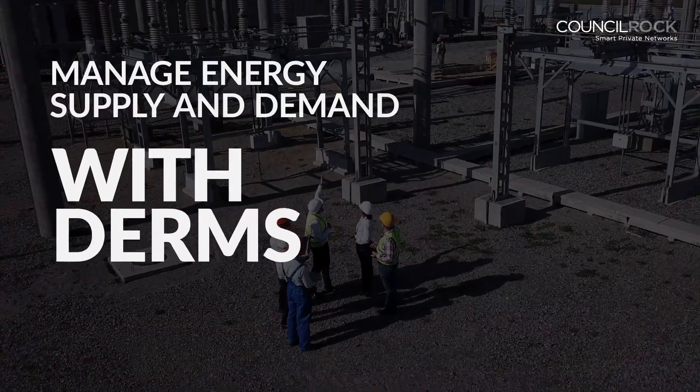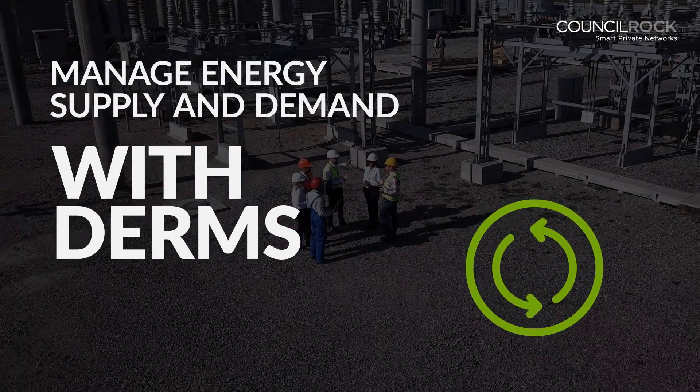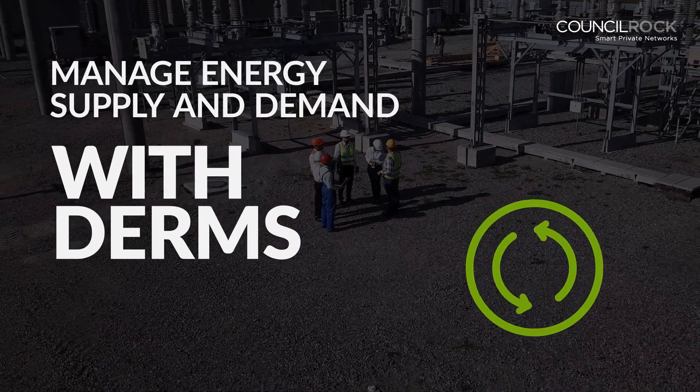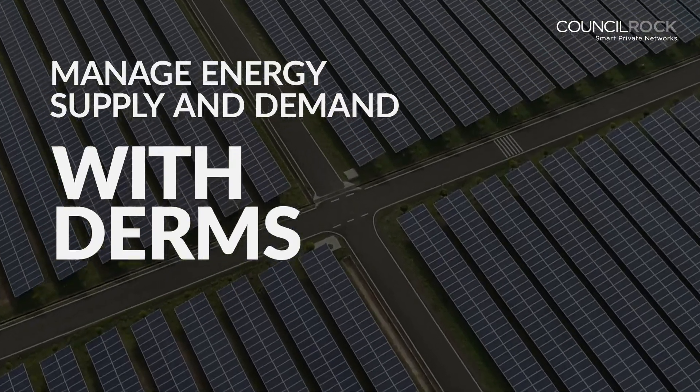Manage energy supply and demand more effectively with DERMs. Increased use of smart meters, sensors, solar panels, EVs, and battery storage require utilities to manage a bi-directional grid.